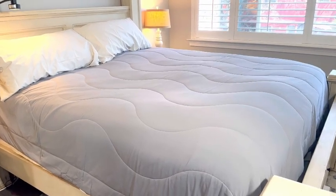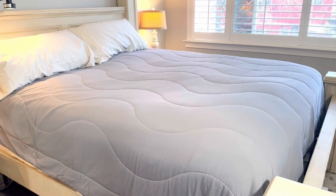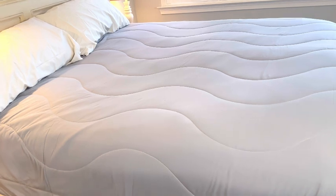I love this Rest Evercool Cooling Comforter. This actually won the Good Housekeeping Award for Hot Sleepers. I was sent this for my honest review, and I'm loving how it looks on my bed, but mostly how it feels.